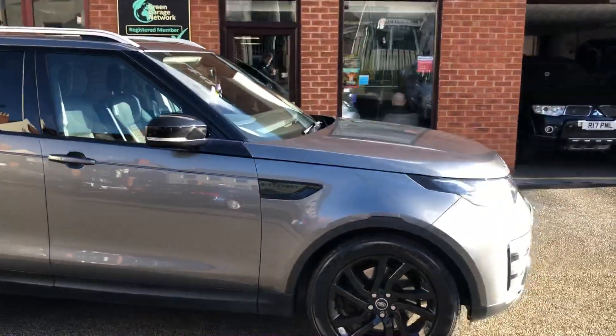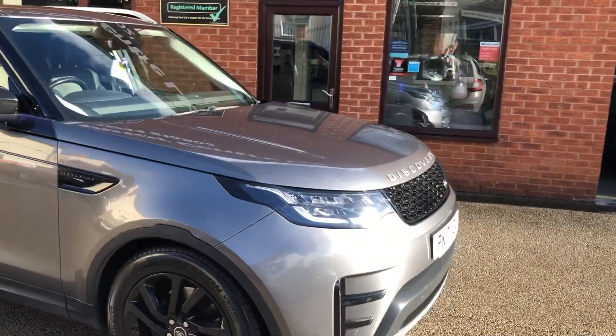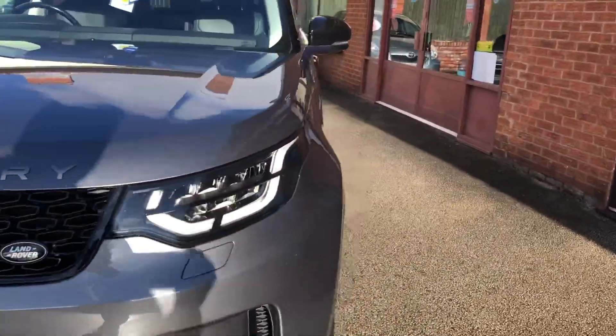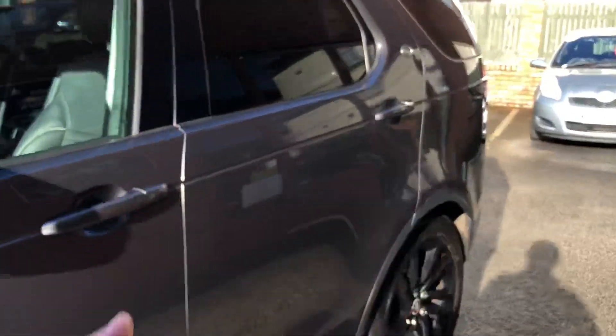Hello, welcome to T-Site Motor Centre. Here we have our Land Rover Discovery HSE TD6, on a 17 plate, two sets of keys.